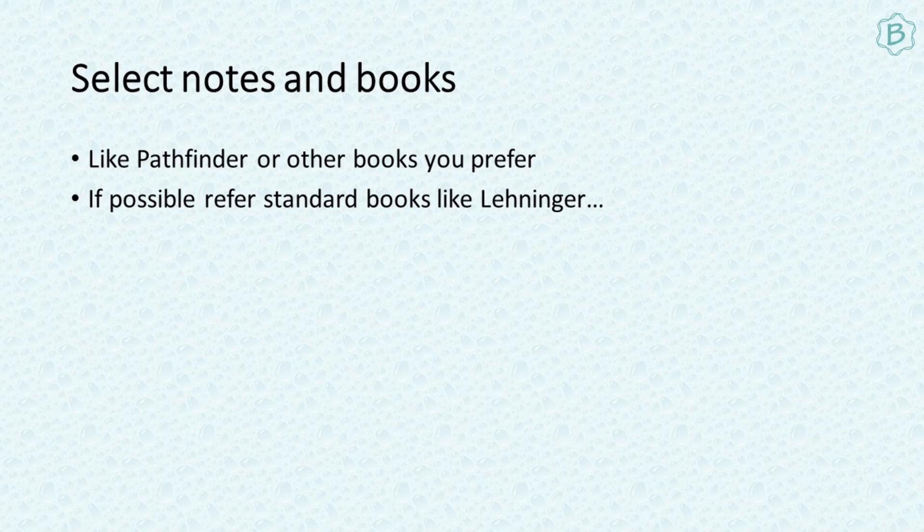If you are currently an MSc student, you should follow reference books like Leninger, Boyd and Boyd, Lodish, and Levin — all those books build your base. I read from those reference books during my MSc and they are really good. So these are the types of books or notes you can follow. Select one standard reference book or notes, whether it's Pathfinder or whatever you like.